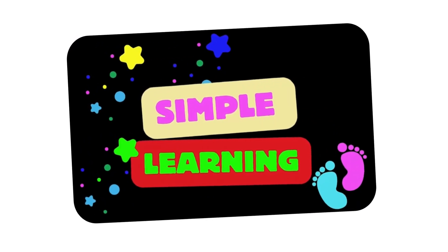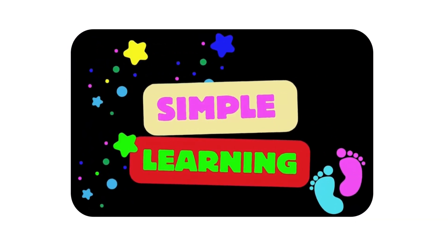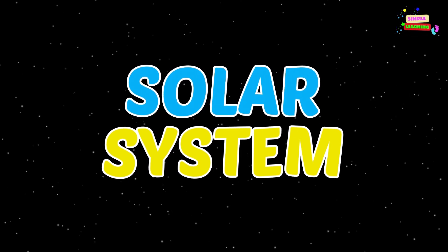Welcome to Simple Learning. Let's learn about the solar system.